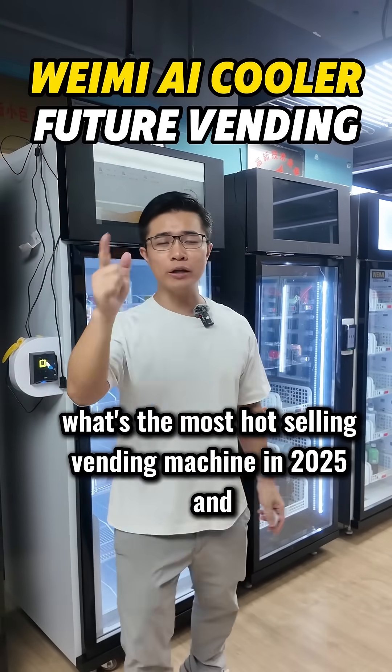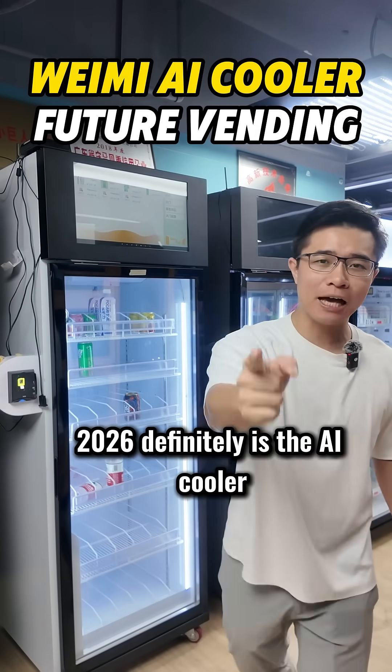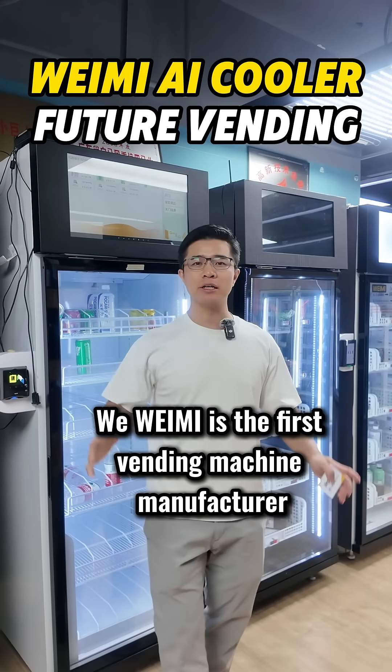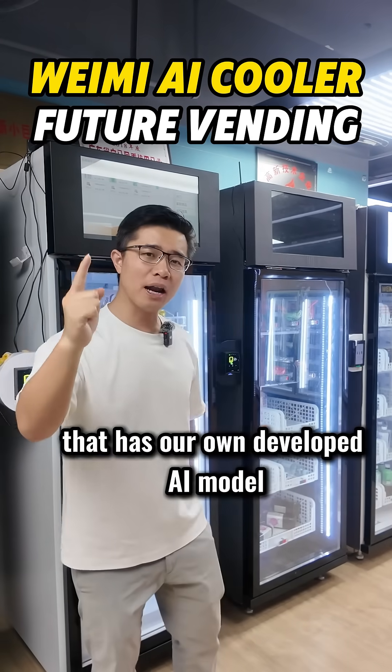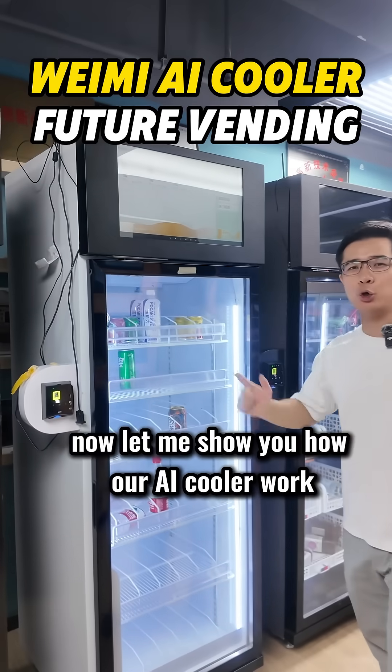What's the most hot-selling running machine in 2025 and 2026? Definitely it is the AI cooler. Weimi is the first running machine manufacturer that has our own developed AI model. Now let me show you how our AI cooler works.